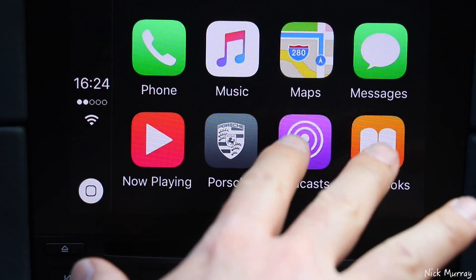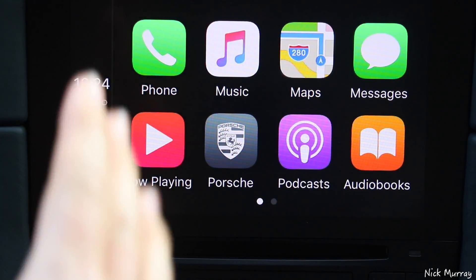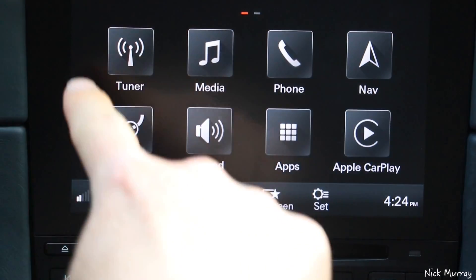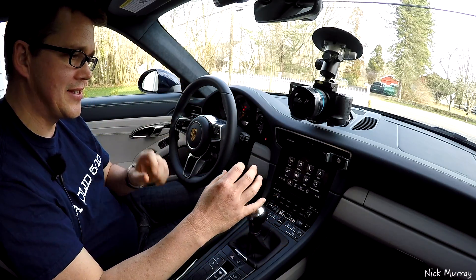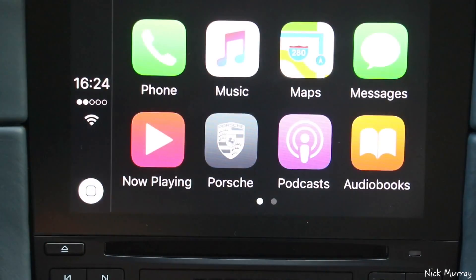Quickly going through the standard apps: you pass backwards and forwards between the Apple CarPlay and the Porsche menu just by pressing the Porsche button here, and it takes you back to the Porsche screens. They use similar fonts and they've made this look a little bit like the Apple screens. Then you hit this button down here to get back to the Apple CarPlay.